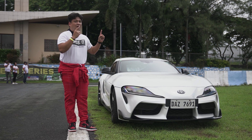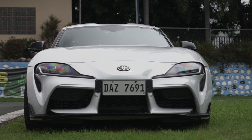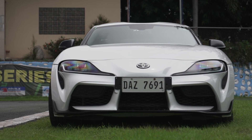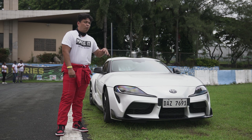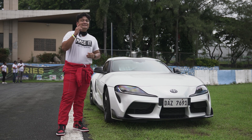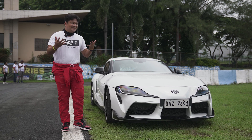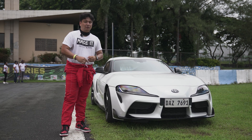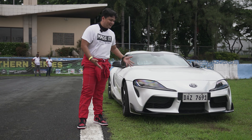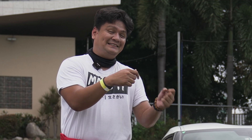First of all, we've got the GR Supra right here. It's beautiful in this white color. Under the hood, you'd find a six-cylinder inline twin-scroll turbo engine that makes 335 horsepower and 500 newton meters of torque — and that's crazy. The last time we saw a Supra was way back in the early 2000s and late 90s. If you remember, it was the car that Paul Walker drove in the first Fast and the Furious movie, so it's got some heritage. This is the A90 Toyota GR Supra, and it is a whopper. Can't wait to test drive this one.